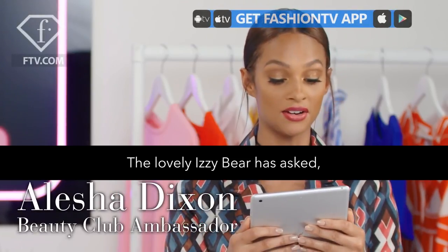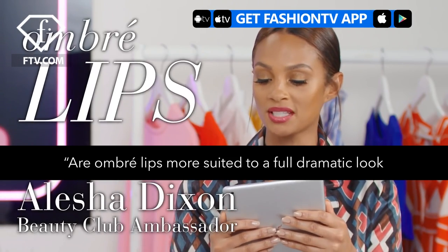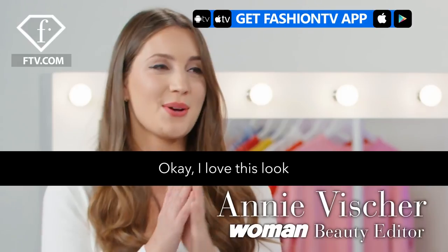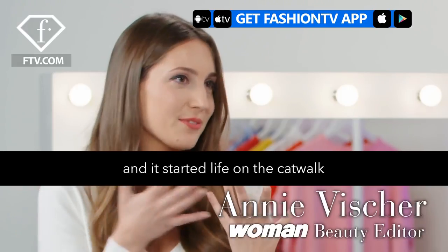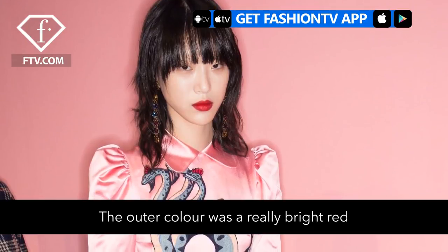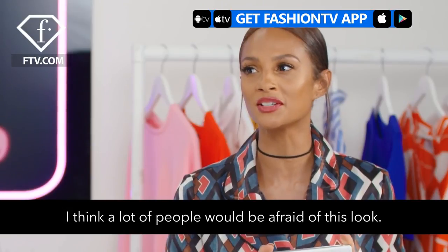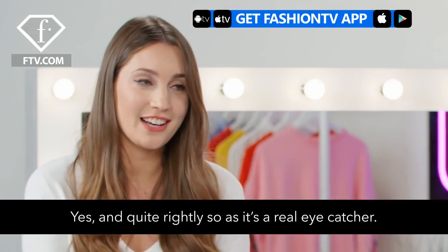The lovely Izzy Bear has asked: are ombre lips more suited to a full dramatic look or less is more? I love this look and it started life on the catwalk as very dramatic. The outer colour was a really bright red and the inner colour was a really pale pink. A lot of people would be afraid of this look, and quite rightly so because it's a real eye-catcher.